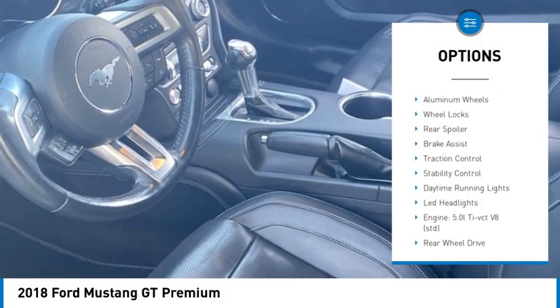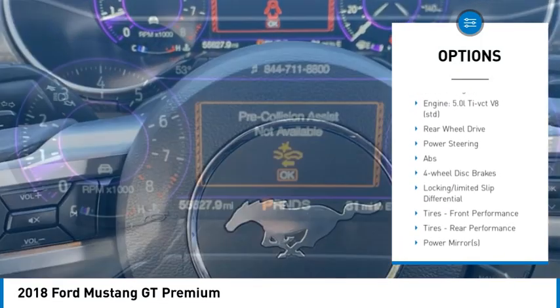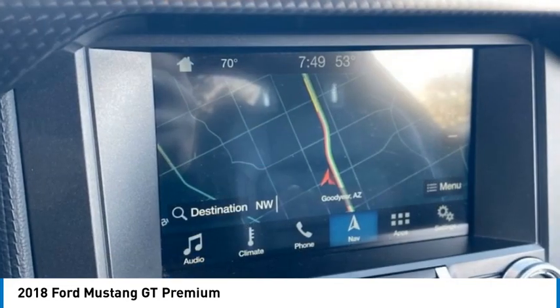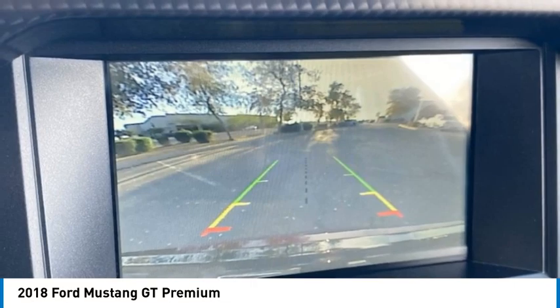Tire pressure monitor, heated mirrors, aluminum wheels, wheel locks, rear spoiler, brake assist, traction control, stability control, daytime running lights, LED headlights. This vehicle offers reliability and good looks at a great price.